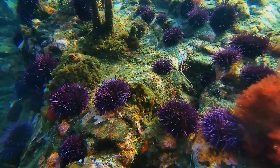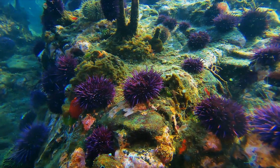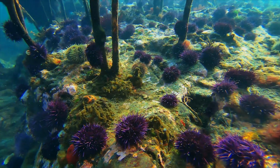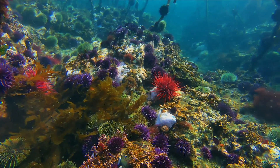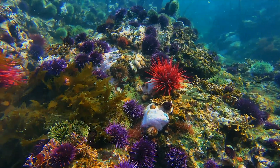Red and purple sea urchins can often be seen at low tides on exposed rocky beaches, but also live in deeper water. The third species, the green sea urchin, is found in the same habitats and is also the only one found on docks in Puget Sound.